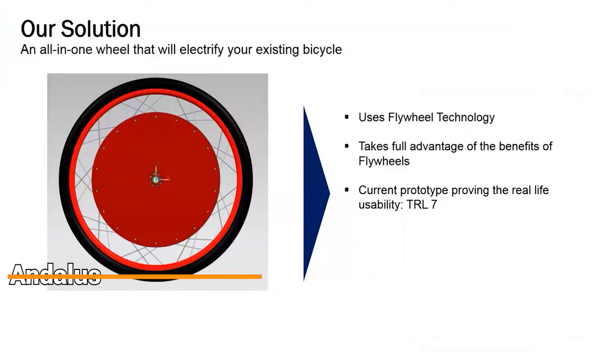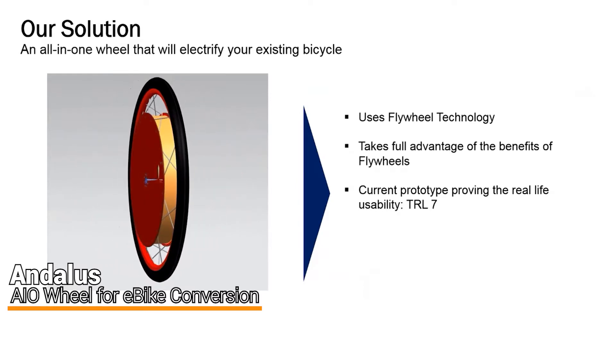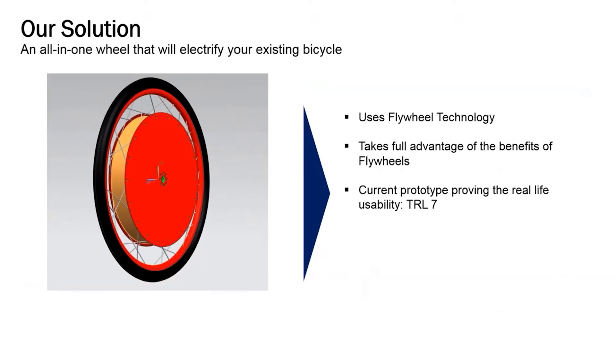Andalus is an all-in-one bicycle wheel and throttle that can be mounted on any bicycle, electrifying the bicycle within minutes using flywheel technology instead of lithium batteries.